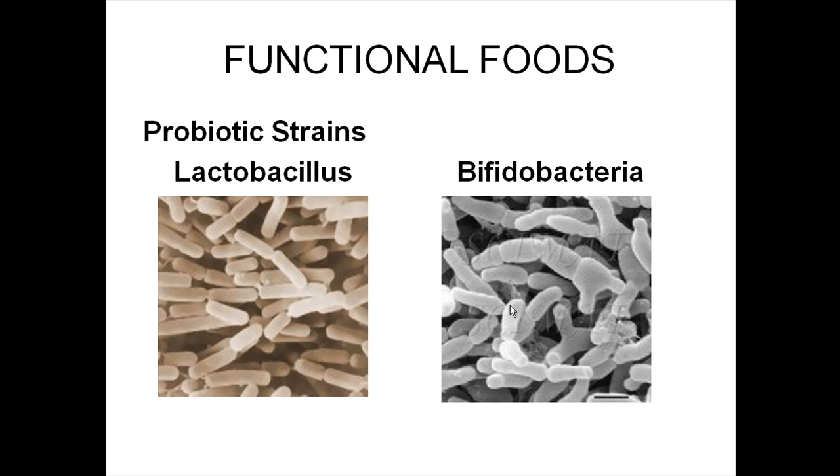Bifidobacteria is particularly interesting because these bacteria make up 99% of the microflora in the gut of a breastfed infant. There is a factor in mother's milk that encourages the growth of these organisms as a health benefit, reducing gastrointestinal problems by lowering the pH of the infant's gut. This reduces the growth of other bacteria that could cause gastrointestinal problems. These are probably the two main strains of organisms you'll see in probiotic foods.